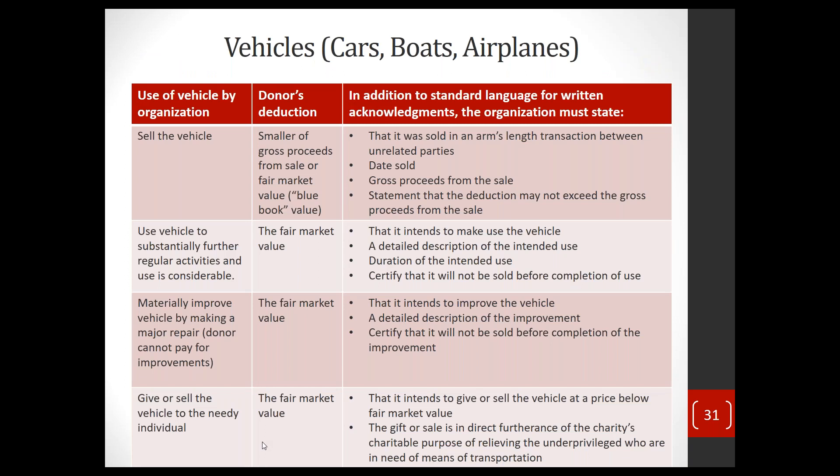There is a chart summarizing the basic rules. If the organization sells the vehicle, the donor gets the smaller of the sale proceeds or the fair market value. If the vehicle is used by the organization, it's fair market value. If they improve the vehicle and use it as part of the organization's mission — either selling it or giving it to someone in the program — the donor gets the fair market value. The only limitation is if the organization immediately turns around and sells the donated vehicle, there is a potential limitation on the deduction.